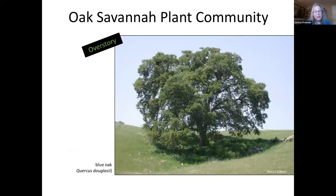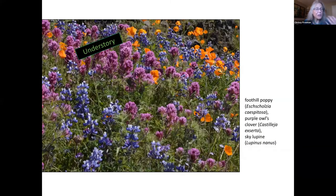The Oak Savannah plant community is a grassland dotted with widely spaced trees like the blue oak. Our local Oak Savannahs may also have valley oaks or interior live oaks. There tends not to be a midstory in the Oak Savannah. In the understory, dozens of annual species appear in the spring amidst the native grasses — including the foothill poppy, purple owl's clover, and sky lupin. Other frequently seen species include baby blue eyes, common media, and several local species of fill-neck. Many native bulbs are at home in the Savannah as well.